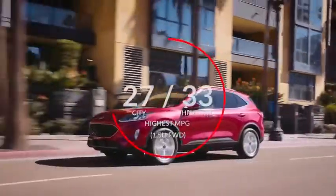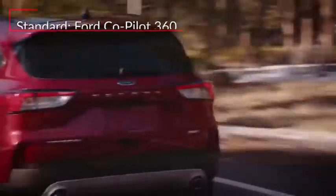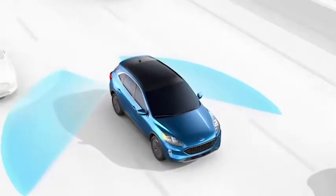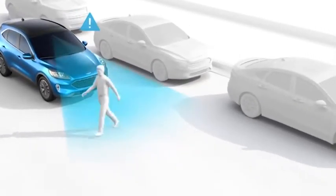Here are the highest and lowest estimates for fuel economy. The standard Ford Co-Pilot 360 suite of advanced safety features includes blind-spot monitoring, lane-keep assist, and pre-collision assist with pedestrian detection and automatic emergency braking.